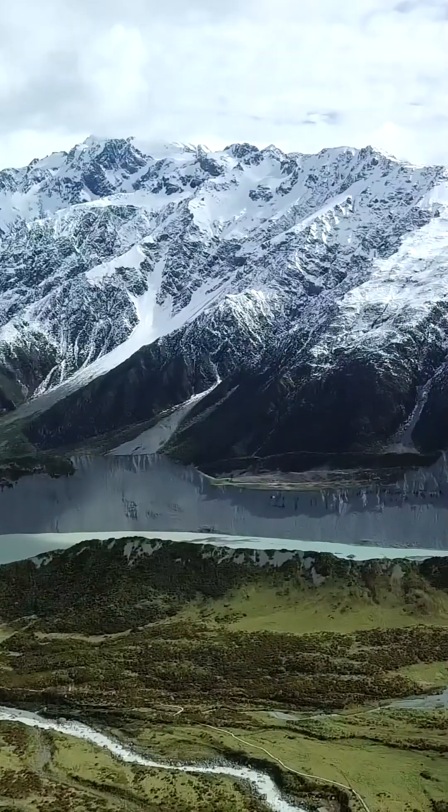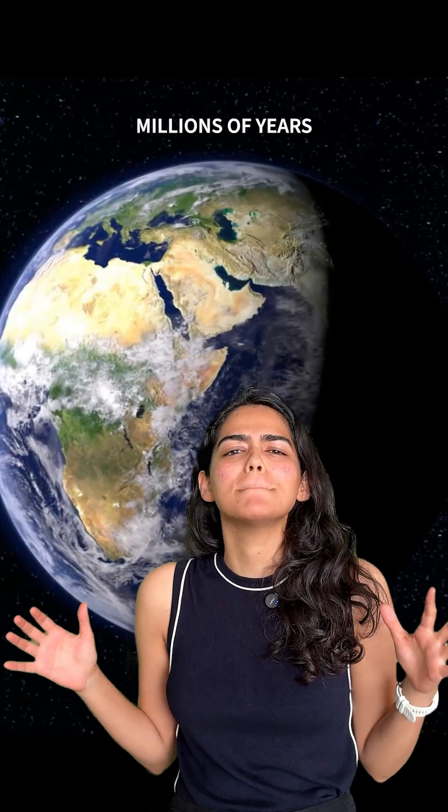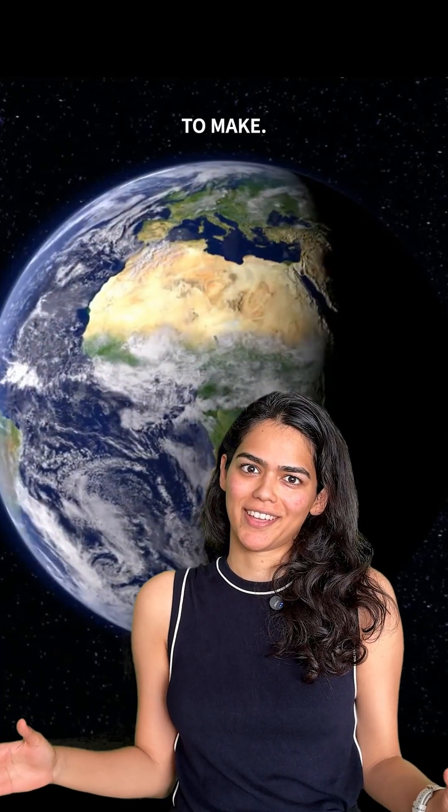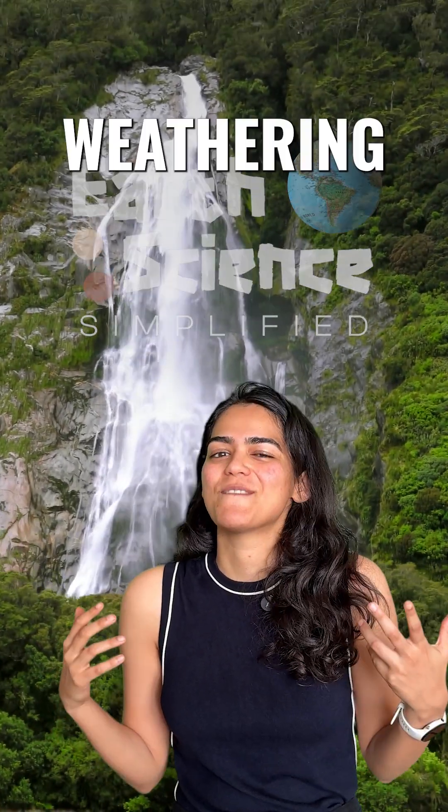Your favorite scenery took the Earth's colossal forces millions of years to make. Today on Earth Science Simplified, we're talking about weathering.